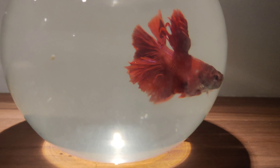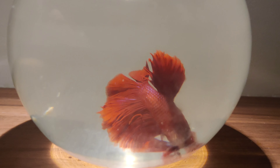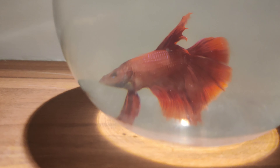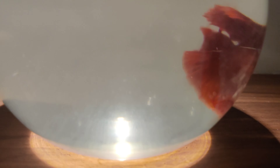Hello guys, welcome to my channel. This is Adam here, and this is my betta fish. He's a red betta fish. As you can see, he's in my room. This is my first video on my YouTube channel.